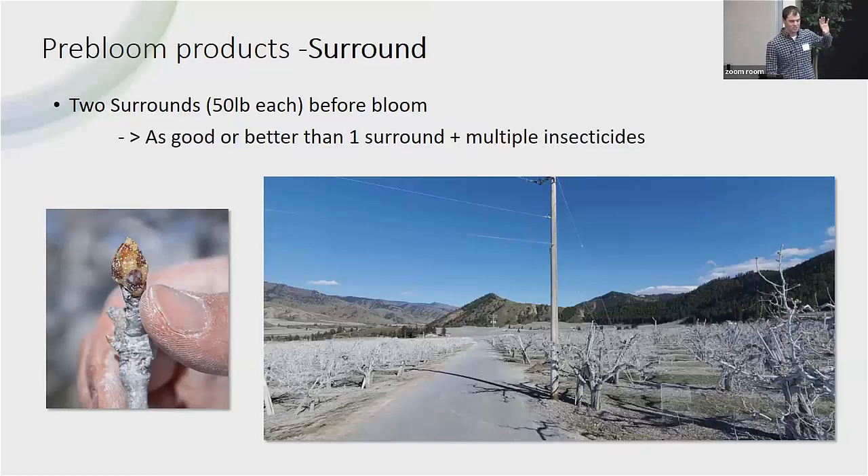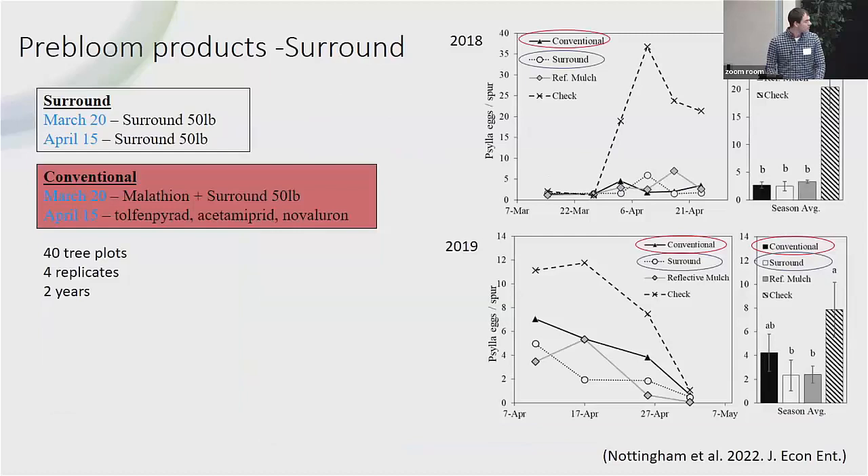This is some of the work that started our recommendation around Surround and why we believe you can use it without broad-spectrum materials mixed in. What we've seen people do in the past is do one Surround spray and then supplement with a couple of malathions, maybe Bexar, maybe Ryman — mixing in other things hoping that since Surround is expensive, the extras will also kill Paracilla. It actually doesn't work as well. We showed this over two years, though we weren't originally intending to test this.